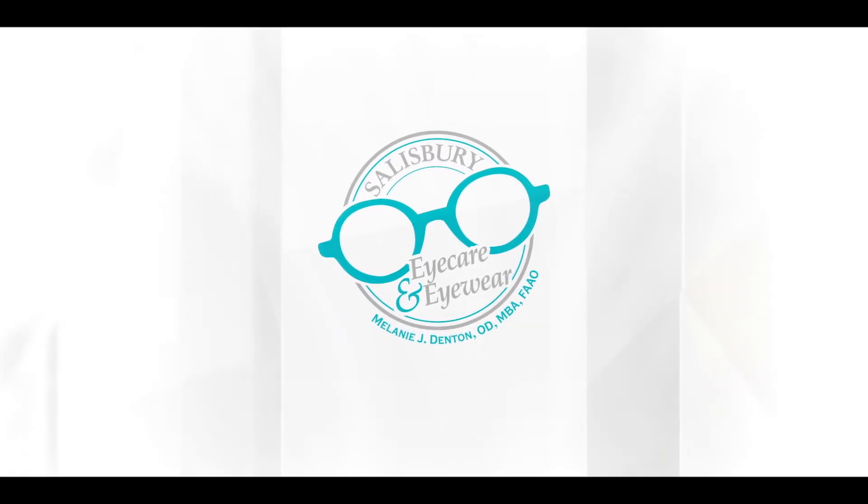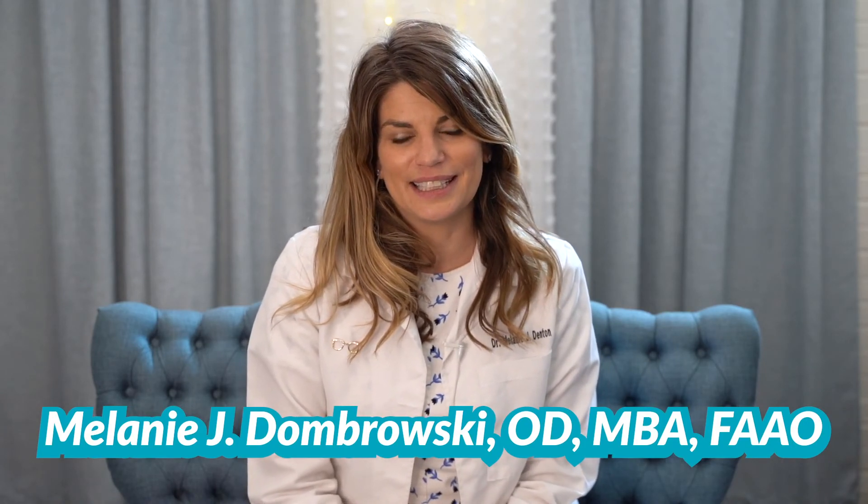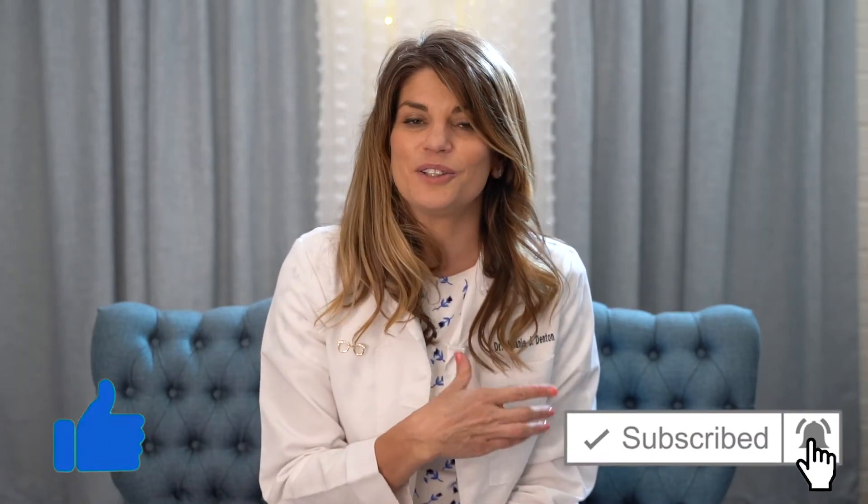Like and subscribe for videos every Wednesday at 8pm. I'm Dr. D, a doctor of optometry with my own private practice. I'm residency trained in ocular disease and I specialize in dry eye. On this channel, I post educational videos about eye health and vision products. If you're new here, consider subscribing and don't forget to hit that bell. I'll leave sources and helpful links down in the notes below.